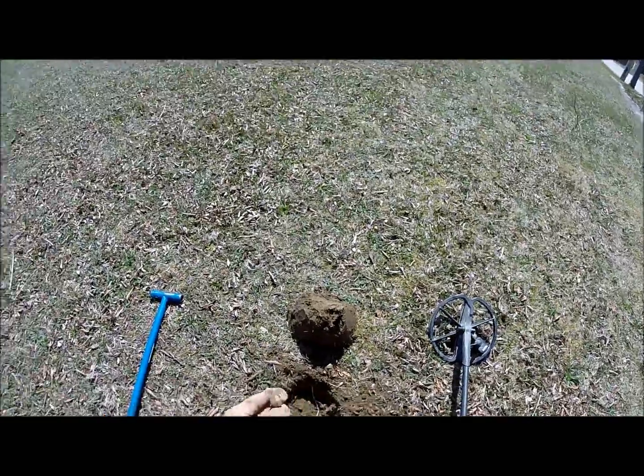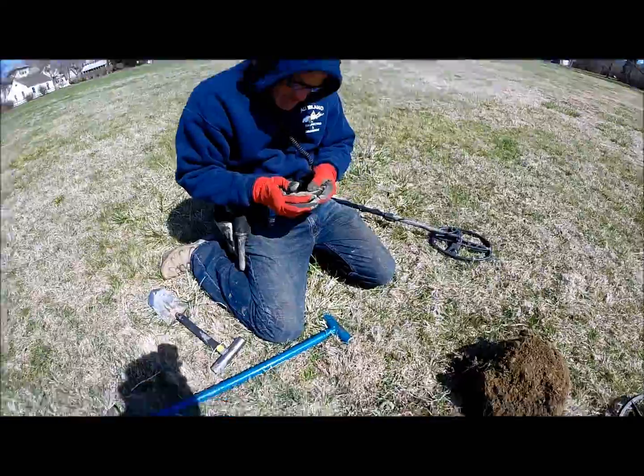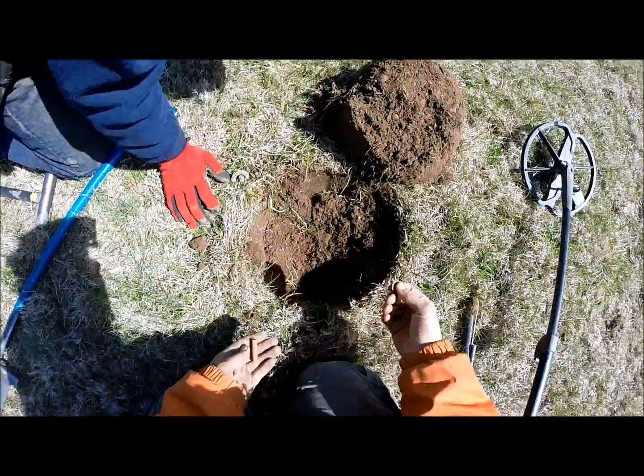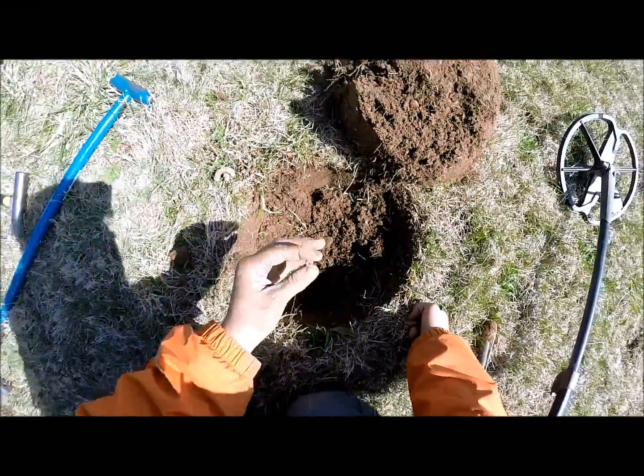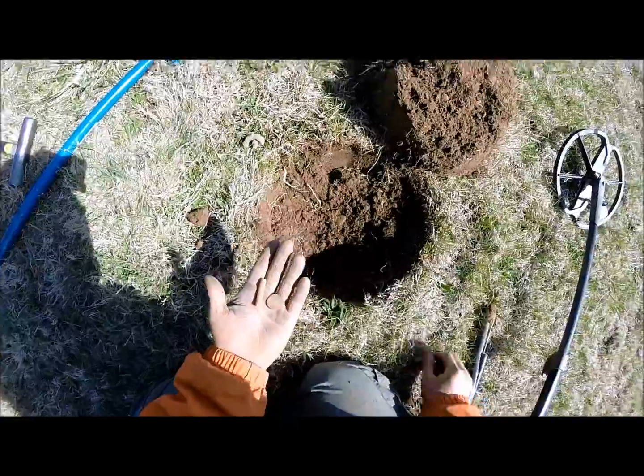Just got a Mercury dime - good catch. I just got a V-nickel in the same hole, and then as I flipped the plug open - look what was in it: a colonial clay pipe stem! Did you believe that? That's pretty cool.